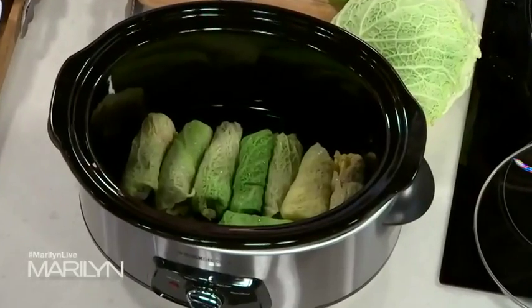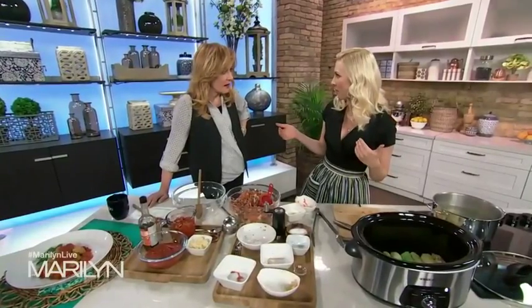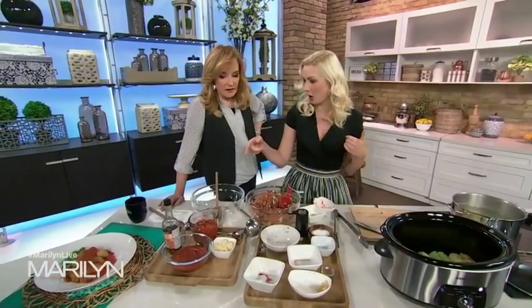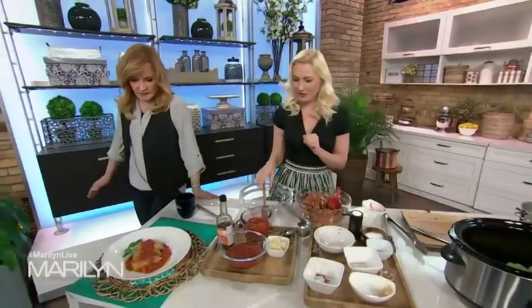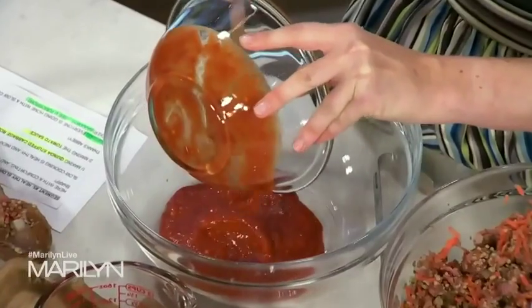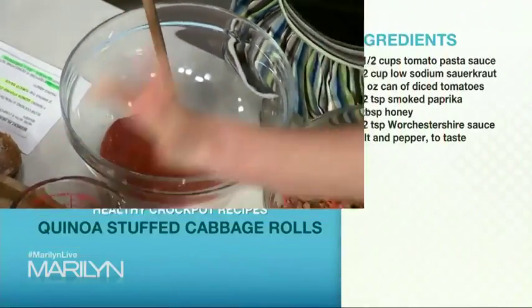How long do they cook? You can do four to five hours on high if you're in a rush, but typically eight to nine hours on low if you're away all day at work. You've got to have something for them to bathe in all day to get nice and tender — just some basic low-sodium, low-sugar pasta sauce, whatever your family has on hand.